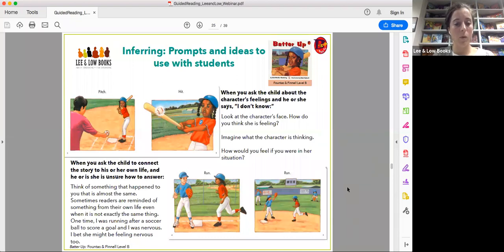When you ask the child to connect the story to his or her own life and they're unsure, you can say: 'Think of something that happened to you that's almost the same.' Sometimes readers are reminded of something from their own life even if it's not exactly the same thing. I gave an example: 'One time I was running after a soccer ball to score a goal and I was nervous — I bet she's feeling nervous too.' Sometimes modeling gives them a way in to making the inference.